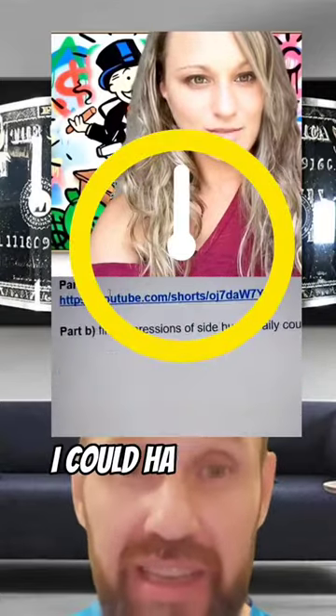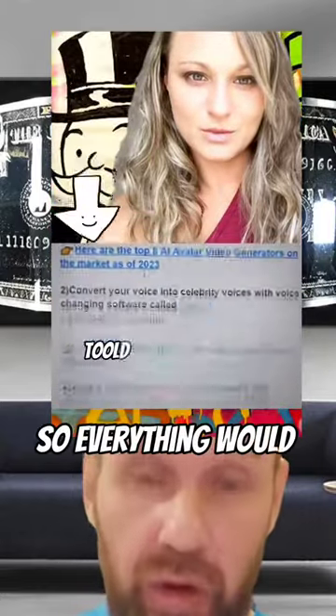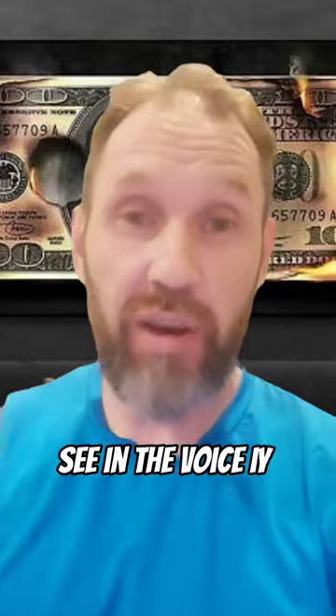If she didn't want to show her face, I could have easily generated an image using an image generator and she wouldn't have had to use her face at all — everything would have been completely AI. The voice is not real and the rest is not real; the only real thing is the picture. And the voice is what really sells it.